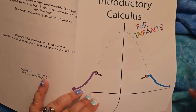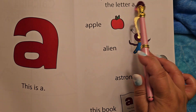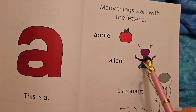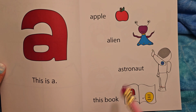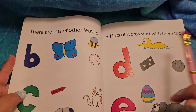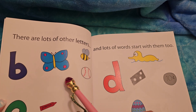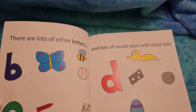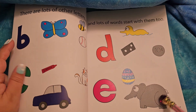Introductory Calculus for Infants. How colorful. This is A. Many things start with the letter A — apple, it's a red apple; alien, a purple and blue alien with a blue dress; astronaut, he's pointing to the alien because he's going to space. There are lots of other letters and lots of words that start with them too. B for butterfly and ball, C for crayon and cat and car, D for duck and domino and dime, E for egg and elephant, etc.